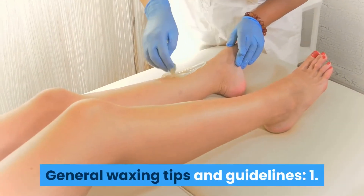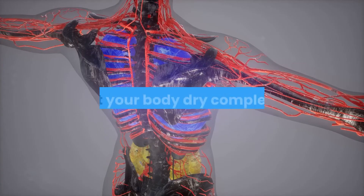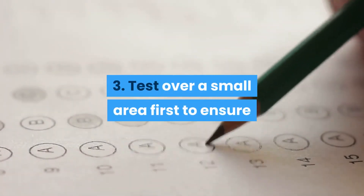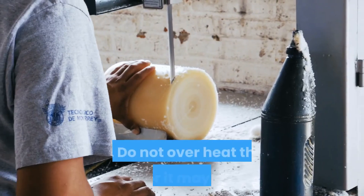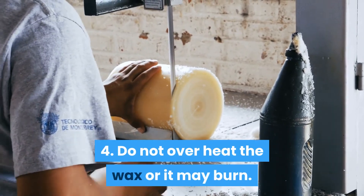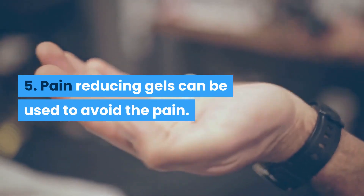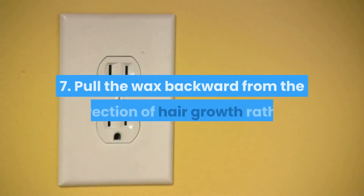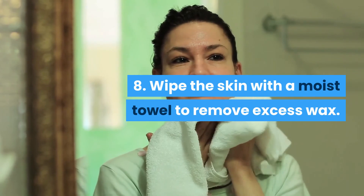For general waxing tips and guidelines: first, wash the skin to remove any lotion and natural skin oils. Secondly, let the body dry completely. Thirdly, test over a small area first in order to ensure that your skin doesn't have any adverse effects. Do not overheat the wax or it may burn. In severe cases, pain-reducing gels can also be used. The wax should always be applied in the direction of hair growth. Pull the wax backwards from the direction of hair growth rather than pulling upward or out. Wipe the skin with a moist towel to remove excess wax.